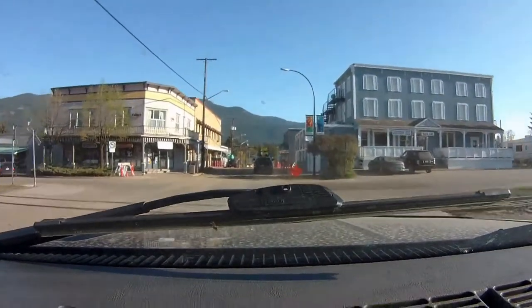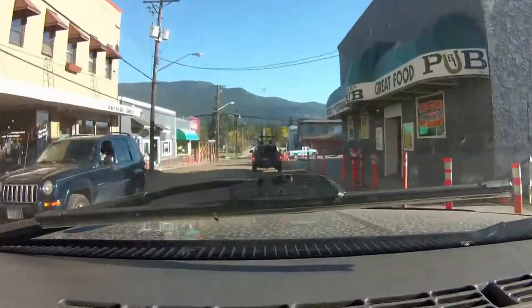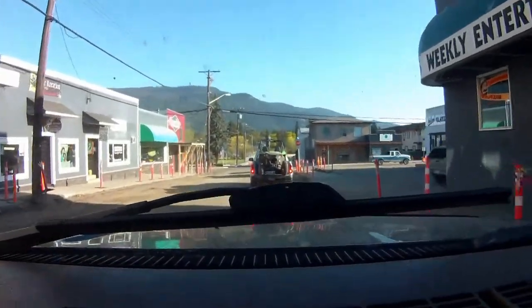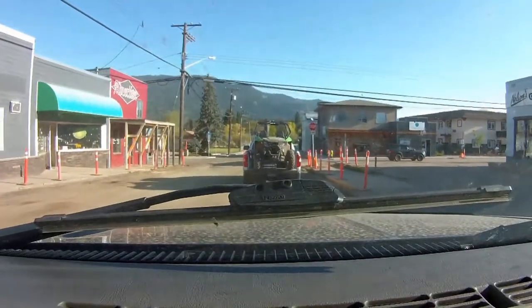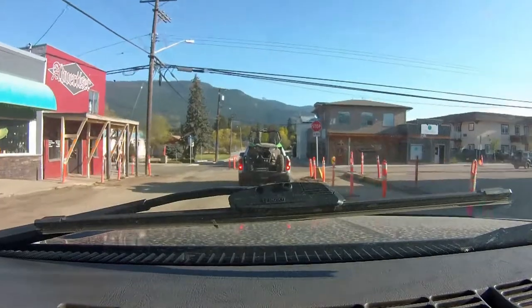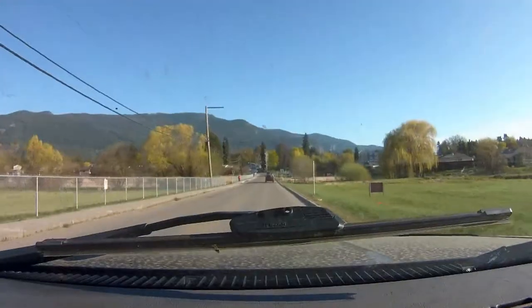I'll try and get a video up as quick as possible. This is a very small town — it was 2,500 people when I was living here and it's almost 5,000 now, quite a jump.